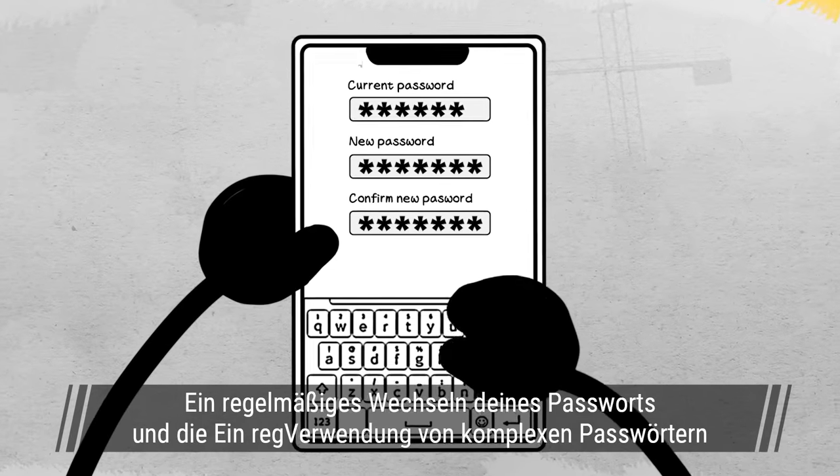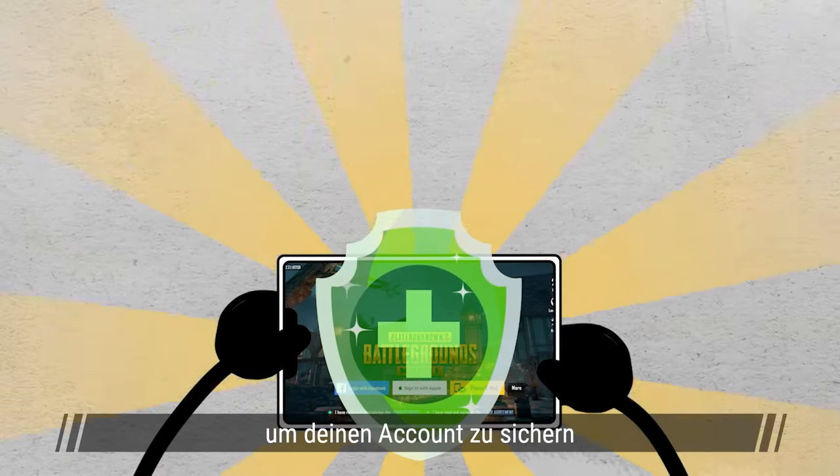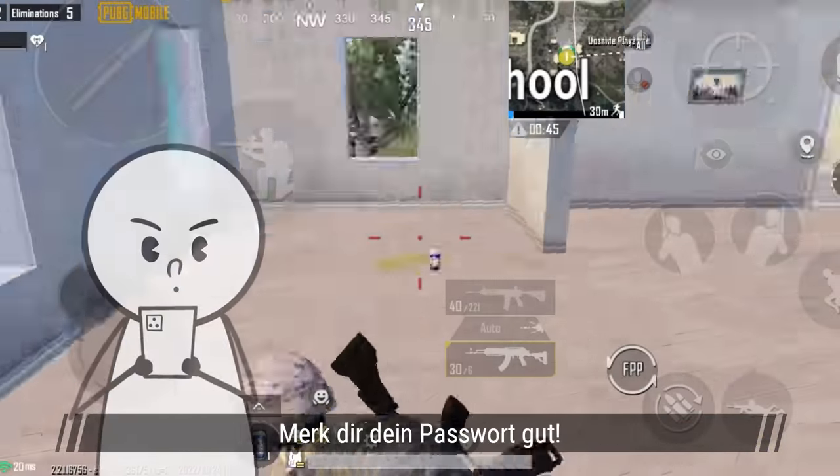Of course, developing the habit of changing your password regularly and using complex passwords is also very important in keeping your account secure. Then make sure not to forget your password!